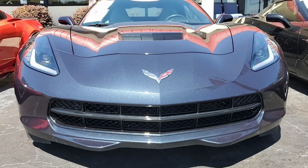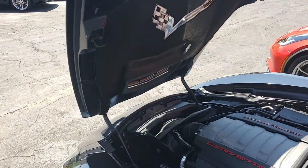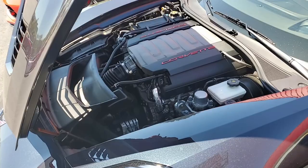Night race blue on the exterior, it has a dark gray interior, and under the hood a 460 horsepower LT1 engine. This car also has an eight-speed automatic paddle shift transmission.